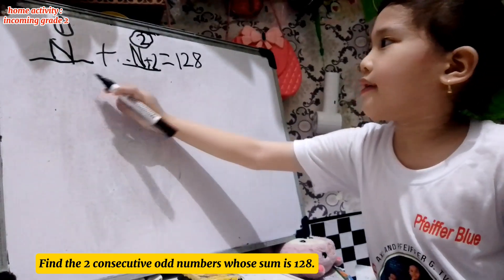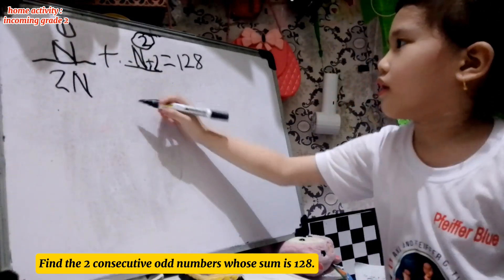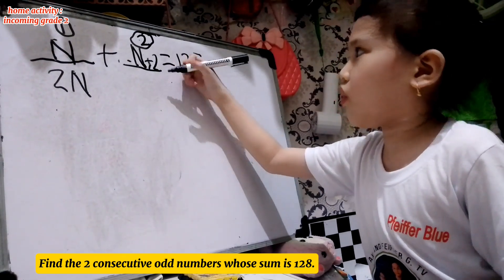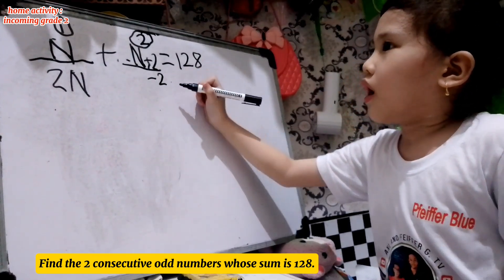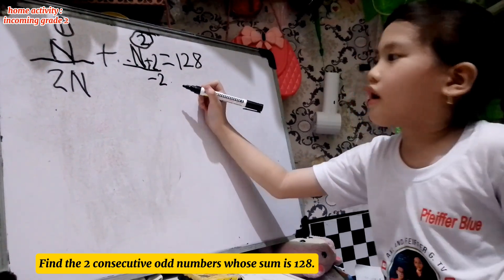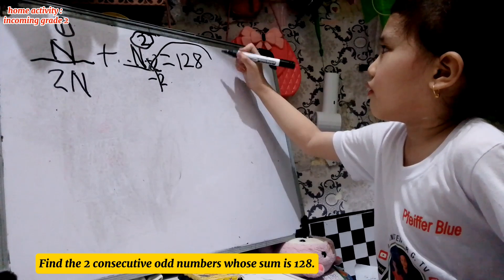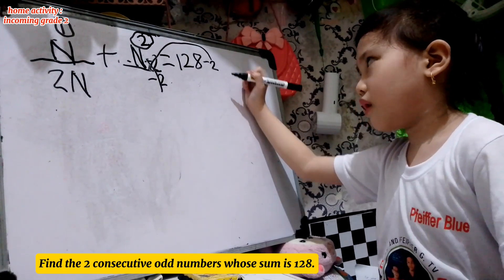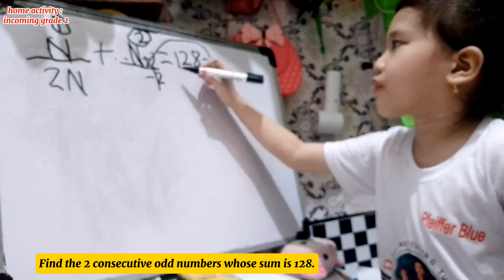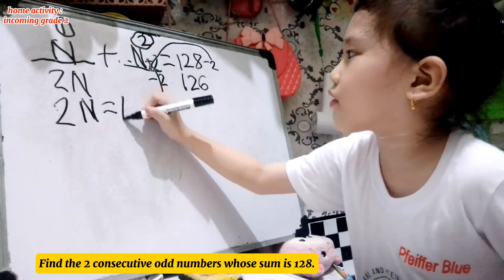So manipulate. N and N — N plus N equals 2N. Let's eliminate 2 by subtracting 2 from both sides. 128 minus 2 equals 126. 2N equals 126.